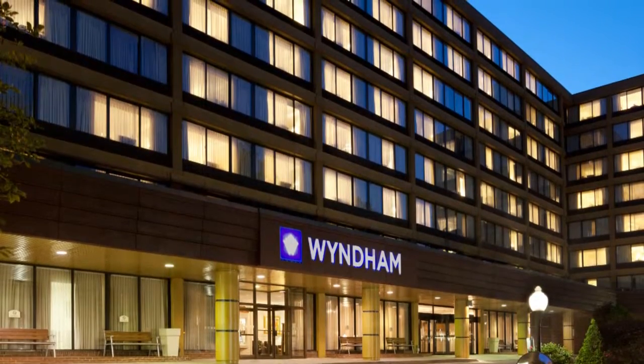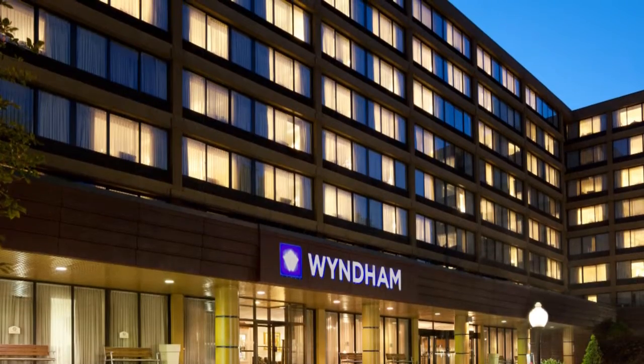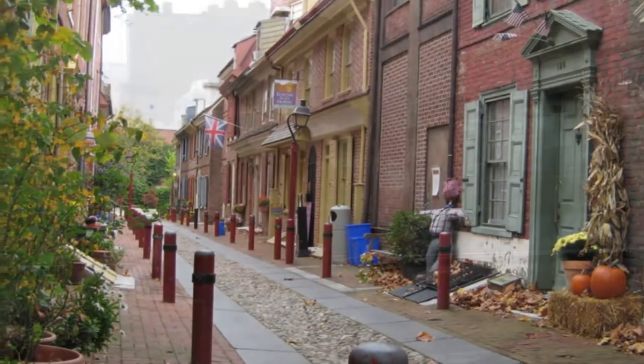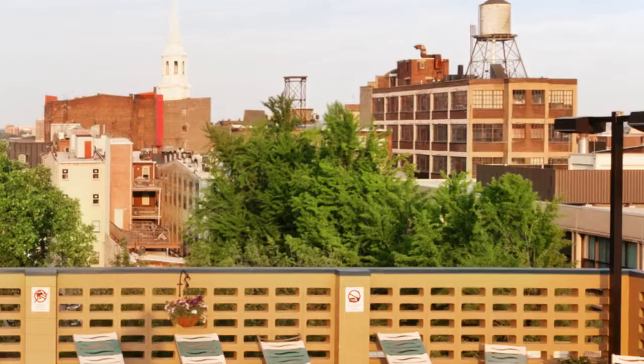The Wyndham Philadelphia Historic District Hotel is located in celebrated Old City, Philadelphia, one block from renowned Market Street and a five-minute walk to American Revolution landmarks, Independence Hall, and the Liberty Bell. Countless dining and shopping options surround the hotel.